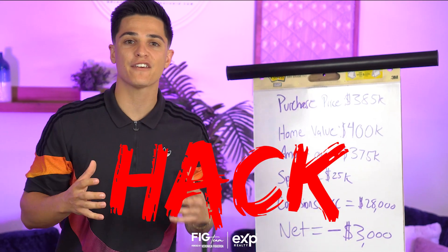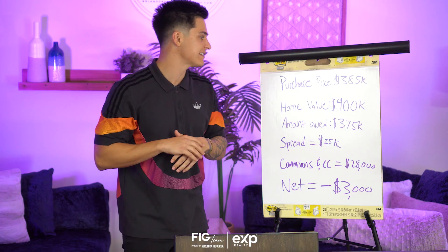Real estate agents, I've got a hack for you to help out more sellers who need to sell but just don't have the equity to sell. Let me show you an example.